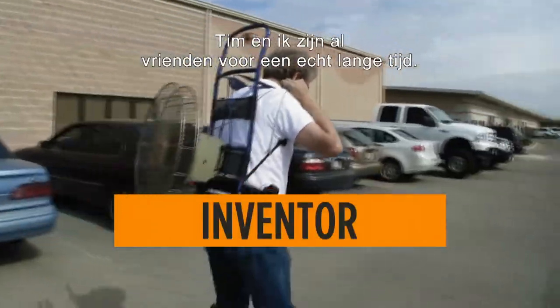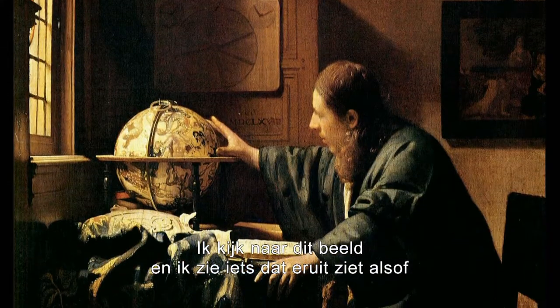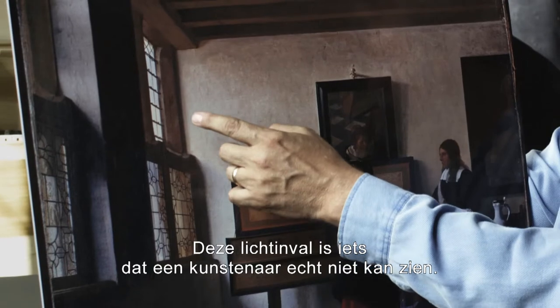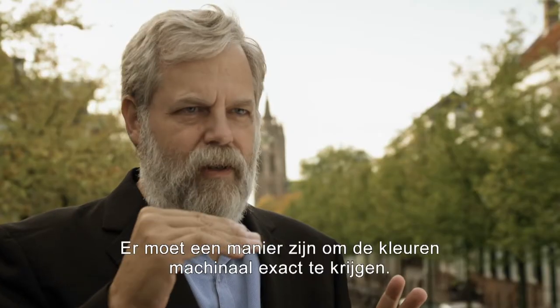Tim and I have been friends for a really long time. I didn't know he had this whole little sub-obsession with Vermeer. I'm looking at this image, and I see something that looks like it came out of a video camera. This fall-off of light is something that an artist really cannot see. There must be a way to actually get the colors accurate with mechanical means.